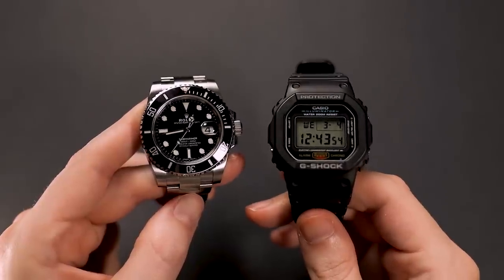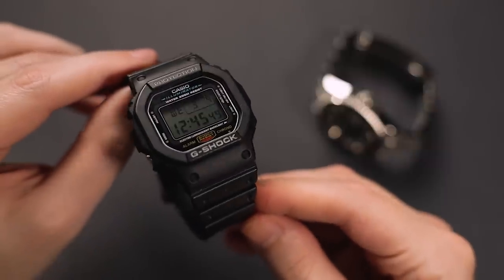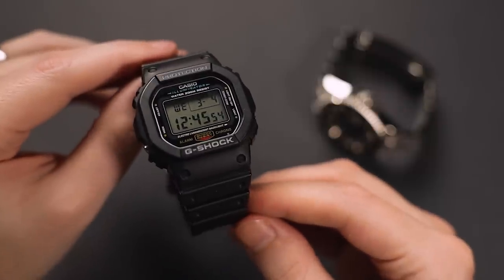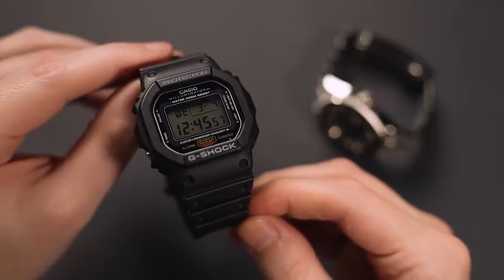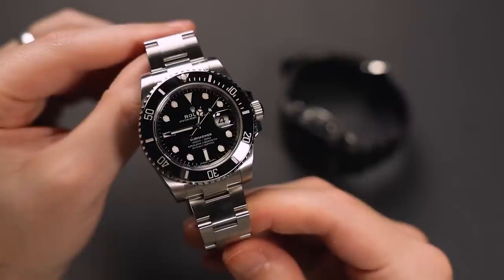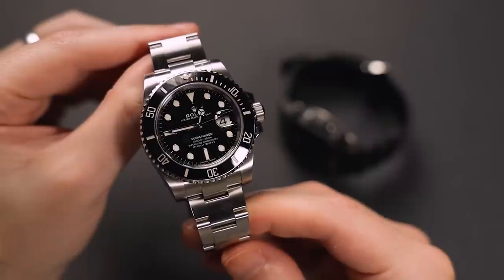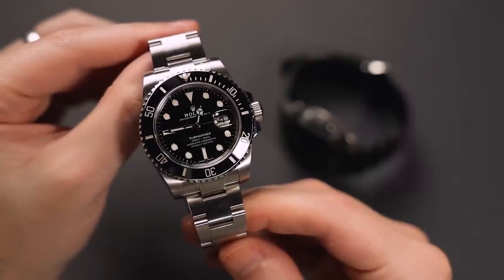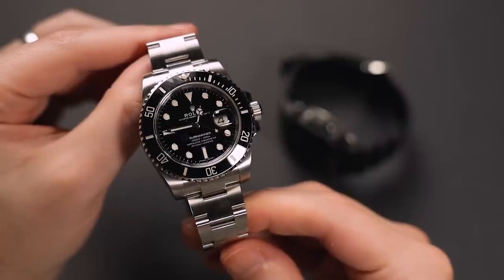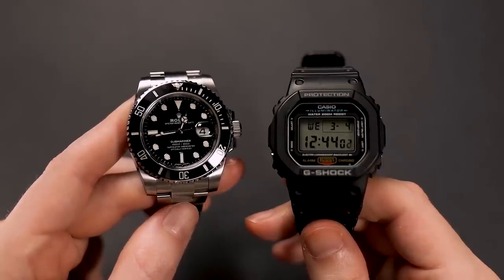These two watches have a lot of commonalities between them, and it's why I gravitate towards them. Both are fairly tough and durable — obviously the Casio being much more so — and both have multiple functions aside from just telling the time. I like a watch that can track a date, and both also have timing functions, like the elapsed time bezel on the Submariner and the dedicated chronograph on the Casio. Another big benefit is that, unlike most phones, these watches are highly water resistant. A good quality wristwatch — that doesn't necessarily mean expensive — is my number one EDC item.